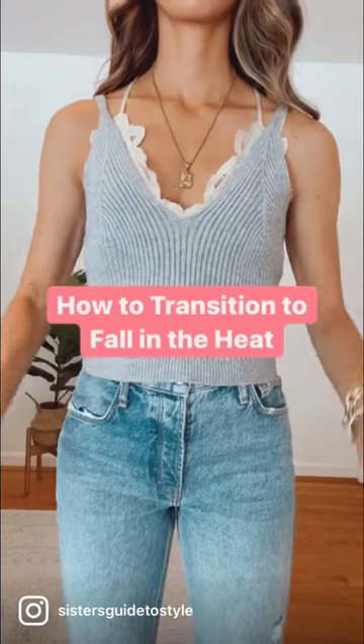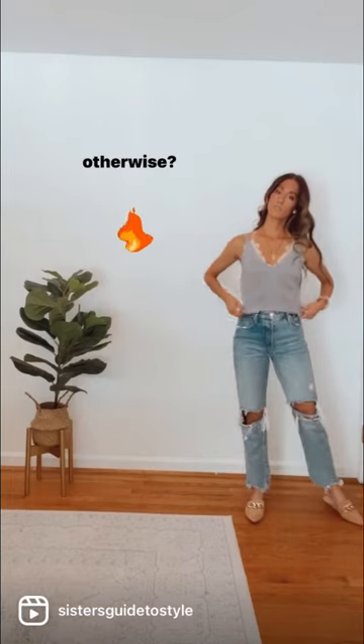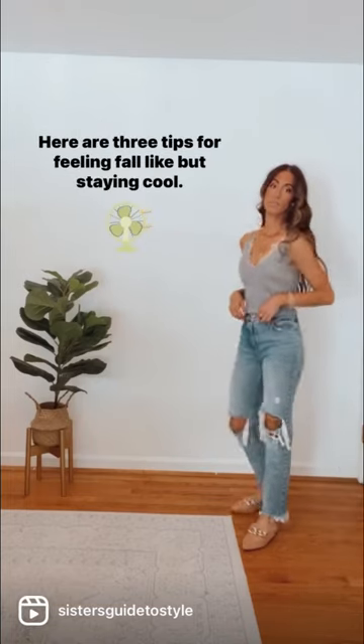How do you transition from summer to fall when it's still so hot out? Excited for fall fashion, but the temperatures tell you otherwise? Here are three tips for feeling fall-like but staying cool.